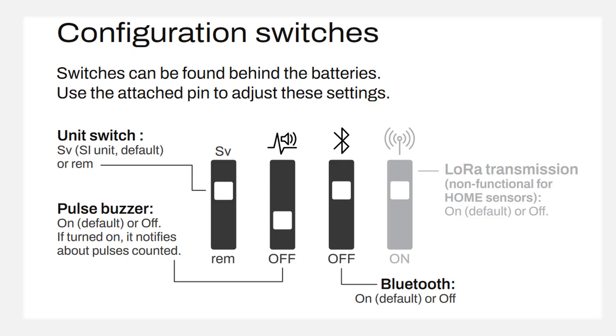Now let's look at the back side of the sensor. There is a sticker, and behind this sticker there is a hole in the plastic casing — this ensures that beta particles can be detected. Behind the batteries, there are four DIP switches. You can change their position using the included metal pin, even if the batteries are left in. The first switch allows for changing units from Sieverts to rems. The second one enables or disables the buzzer. There are two types of buzzer functionality — with this DIP switch we can activate or deactivate the audio signal that notifies us about pulses counted in real time.